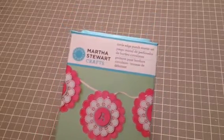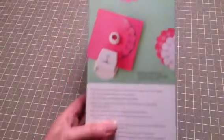So to start off, Michael's. I got the new Martha Stewart Circle Edge Punch Starter Kit. I got that for half price with my 50% off coupon for Joann's. I love doing that.